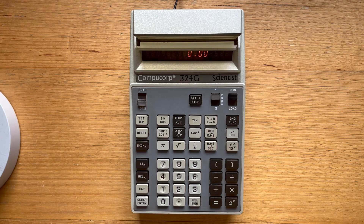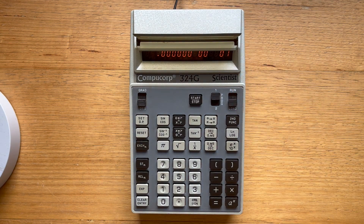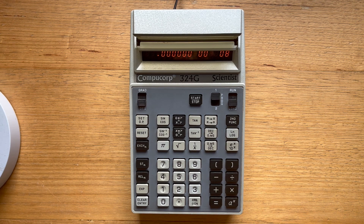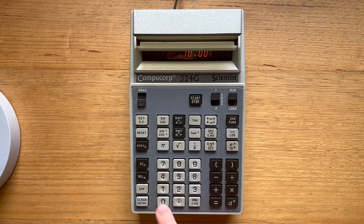Let's use the free-fall distance equation to calculate the distance an object falls in time t. To calculate this, we just square our time and multiply it by half of the gravitational constant, which is around 9.8. So to program the CompuCorp, we switch to load mode and assume that the time is already entered in the display register. We raise it to the power of 2, multiply it by 4.9, then hit equals. Now we stop the program to display the results to the user. To run the program, we switch back to run mode, enter a time in seconds — say 10 seconds — and hit start/stop. The object falls 490 meters.